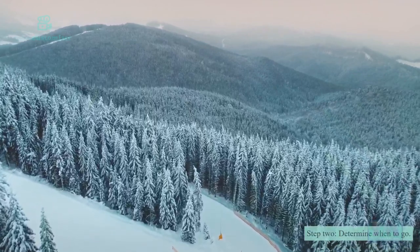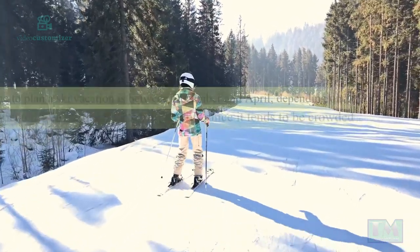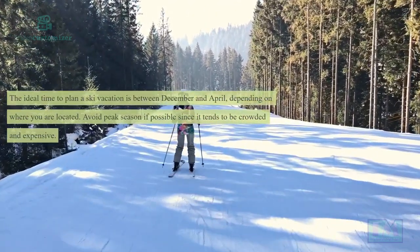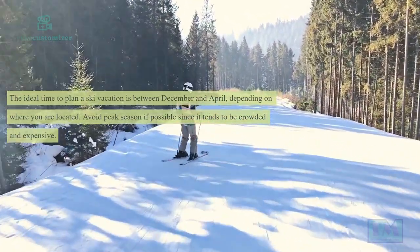Step 2: Determine when to go. The ideal time to plan a ski vacation is between December and April, depending on where you are located. Avoid peak season if possible, since it tends to be crowded and expensive.